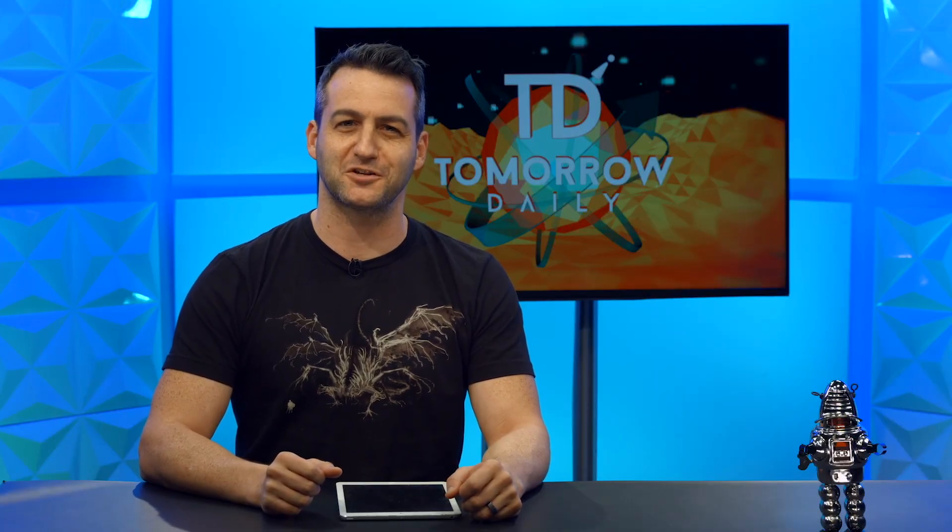Greetings, citizens of the internet. Welcome to Tomorrow Daily, the best geek talk show in the known universe. I'm Jeff Cannata. Ashley Esqueda is out sick today, so we send her our best wishes to get well soon, but I still got some headlines for you.